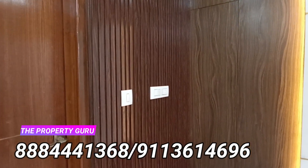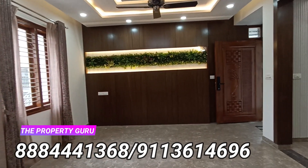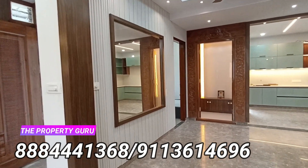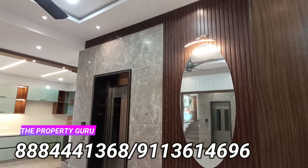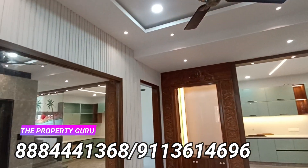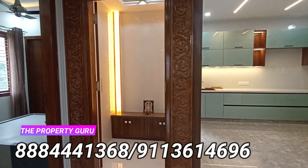Let's have a look at the finishing — how well the work is done. There is neatly done cove lighting all over the TV unit. The grandeur of this property is something to be amazed with — there is a big mirror and a dressing unit in the hall. The ceiling has a very clean, well-thought design. The puja unit is well lit, well designed, and well executed.